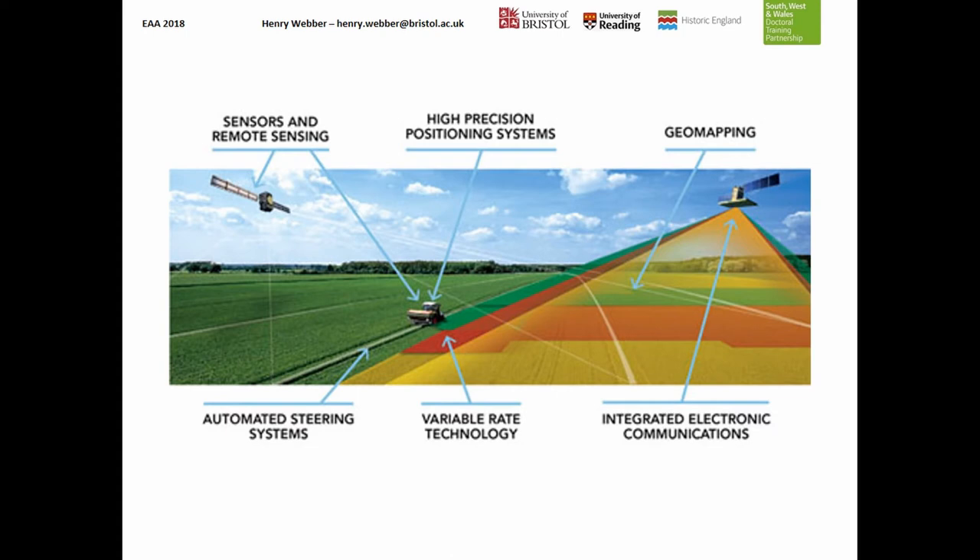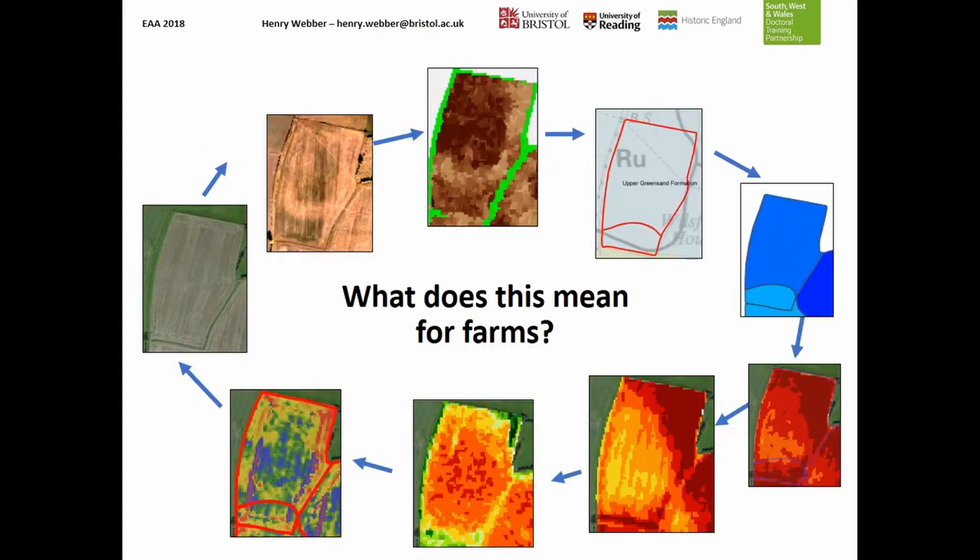At the moment, archaeology is not really considered at all in this zone, even though the base idea is to look at soil variability and crop variability. No one has really answered the question of the impact of archaeology within that area, and that's something I tried to do in my project.